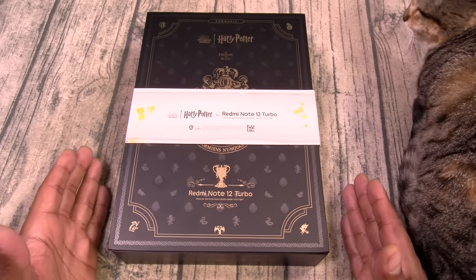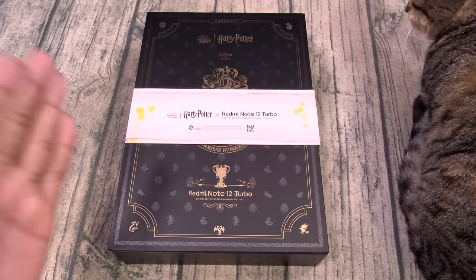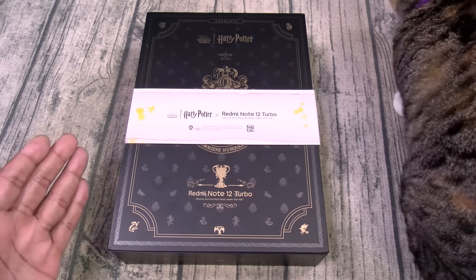I've got to say — I'm not a big Harry Potter fan. I'm more of a Lord of the Rings kind of guy. But if you're a true Harry Potter connoisseur, you're gonna love this presentation.